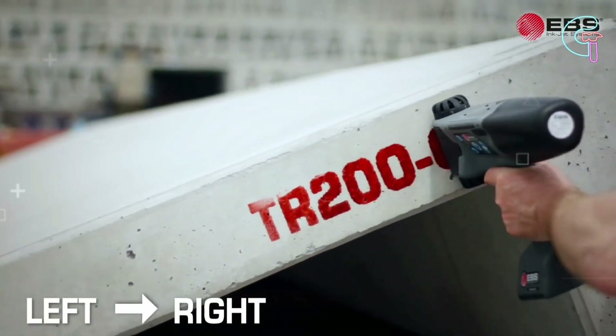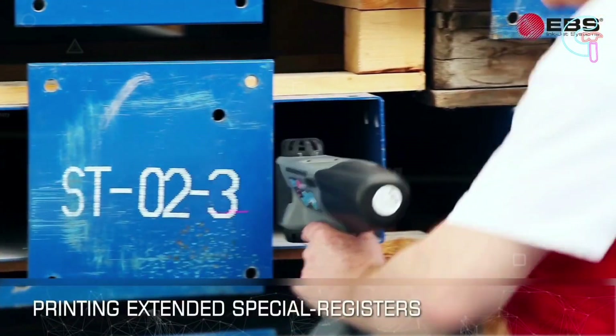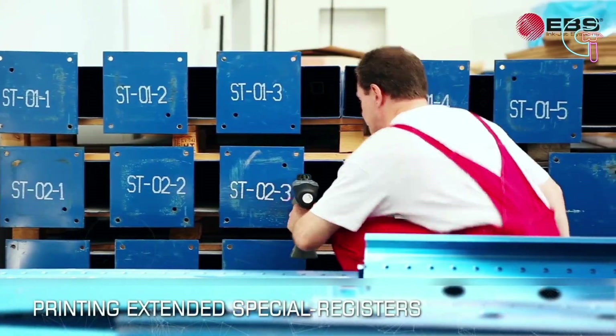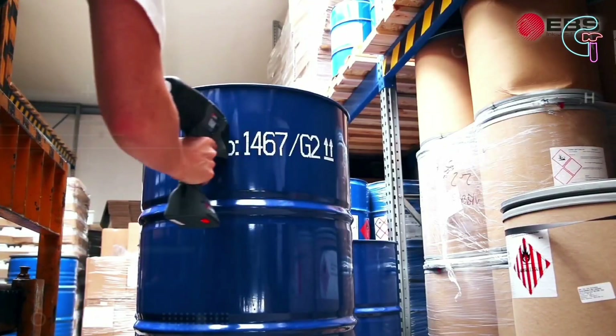Embrace this printer's simplicity and bid farewell to complicated printing procedures. It makes it simple to brand products with information like lot and batch numbers. No need for bulky setups or big computers.